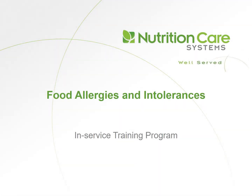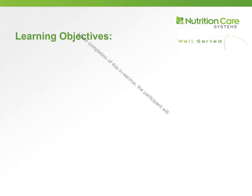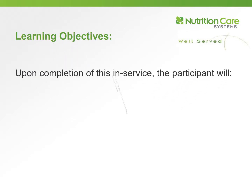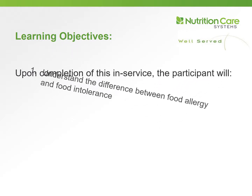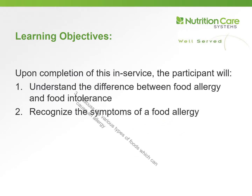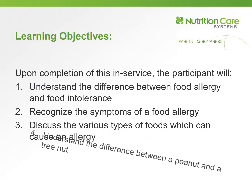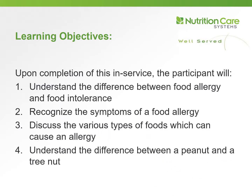This is an in-service training program presented by Nutrition Care Systems. Today's topic is Food Allergies and Intolerances. Today's learning objectives are to understand the difference between food allergy and food intolerance, to recognize the symptoms of a food allergy, discuss the various types of foods which can cause an allergy, and lastly, understand the difference between a peanut and a tree nut.